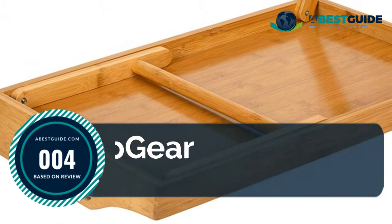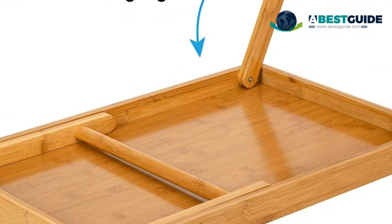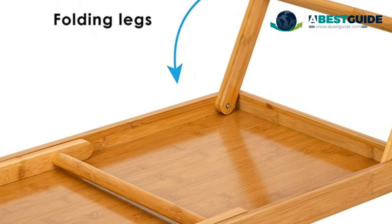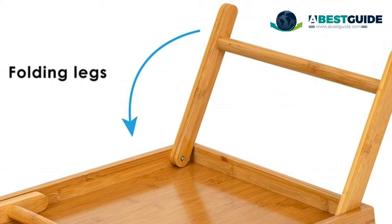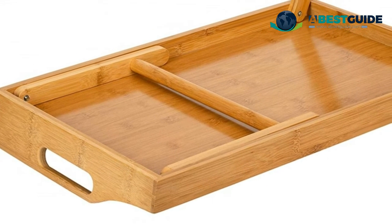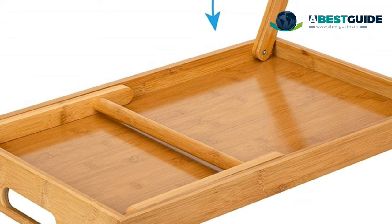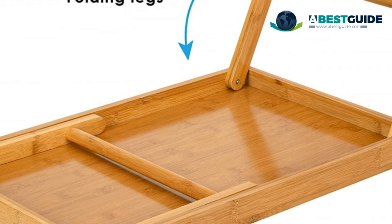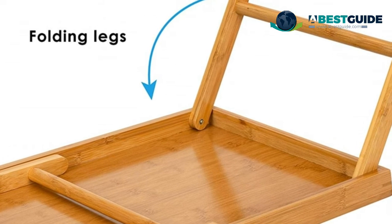Number four: Lap Gear Media Bed Tray. The media bar holds any size tablet, e-reader, or cell phone at two optimal angles. Made from natural bamboo, a renewable resource. Comfort: contoured front tray lip is lowered to allow easy access to the surface top. Folding legs are 10.5 inches tall when open and 3 inches tall when folded closed.